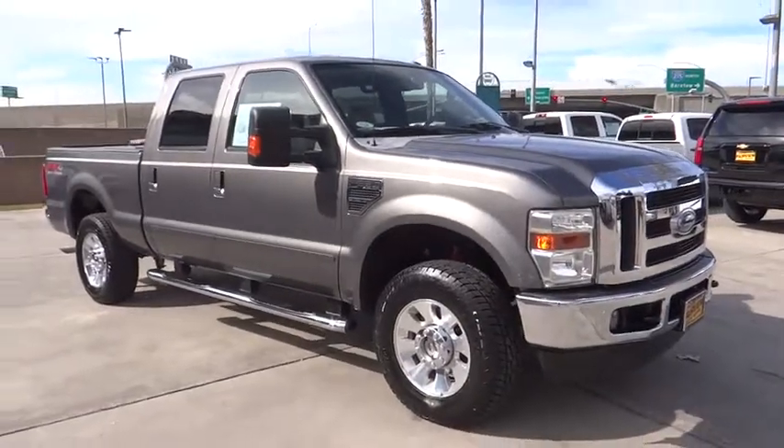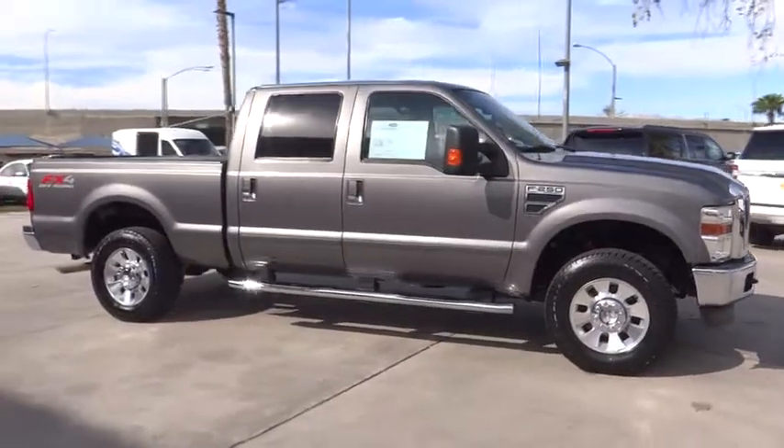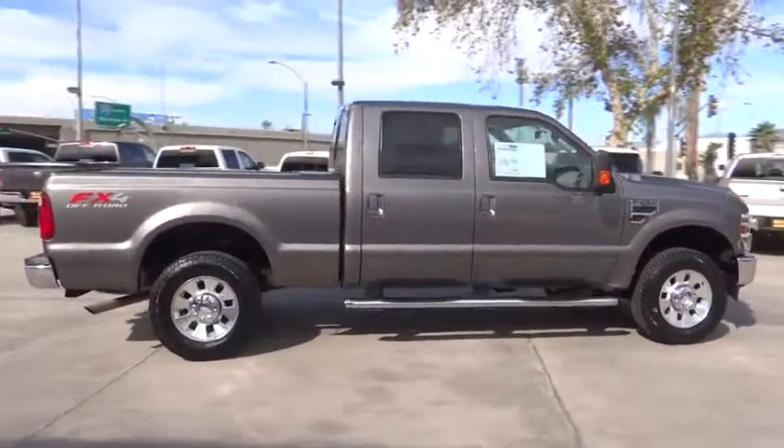The 2010 Ford F-250 Super Duty. Head-to-head fuel efficiency, head-to-head towing, head-to-head torques. Ford F-250 Super Duty.